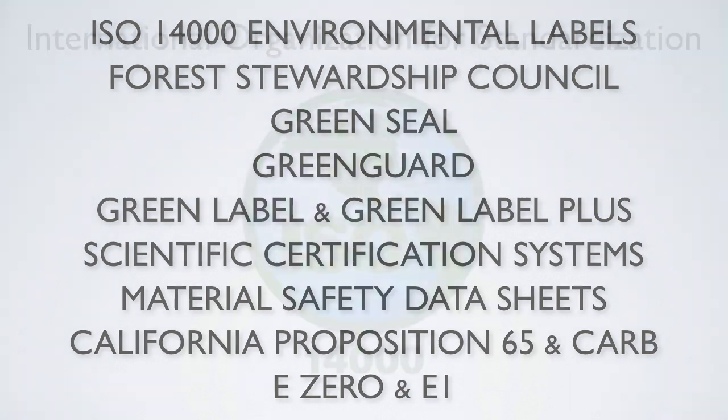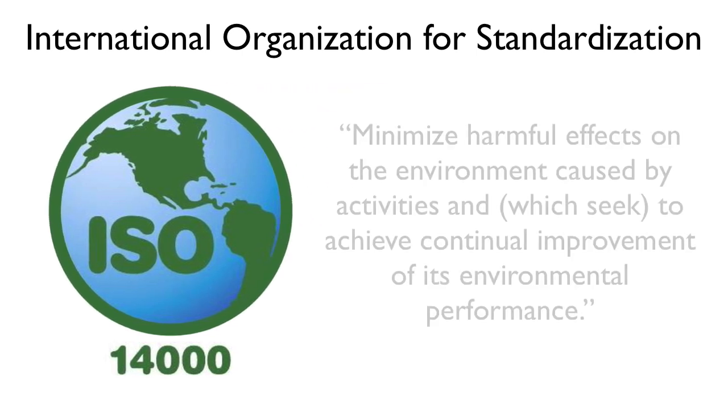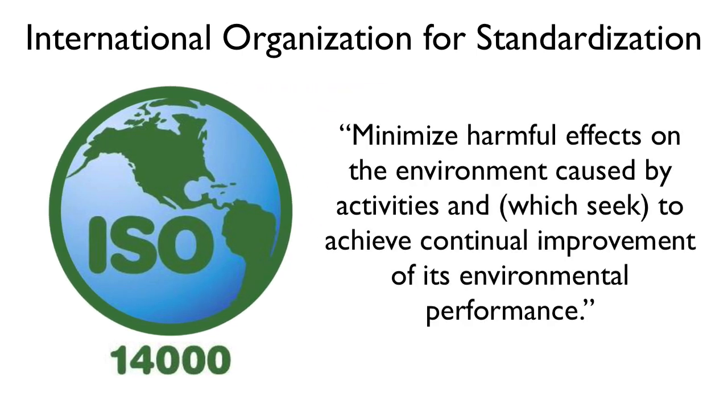The International Organization for Standardization, commonly referred to as ISO, has a set of environmental management standards that fall under the 14000 heading. Products that meet these standards will "minimize harmful effects on the environment caused by activities and which seek to achieve continual improvement of its environmental performance."